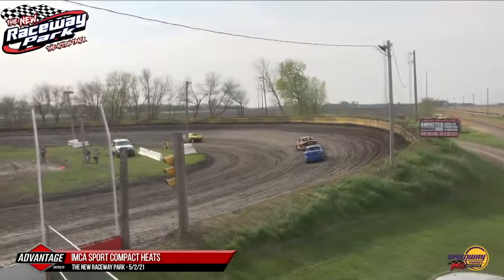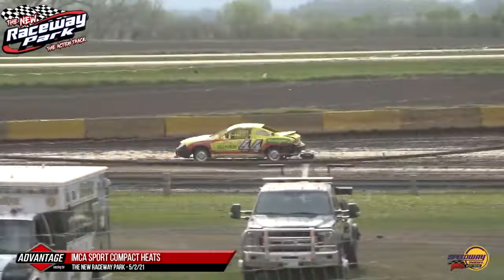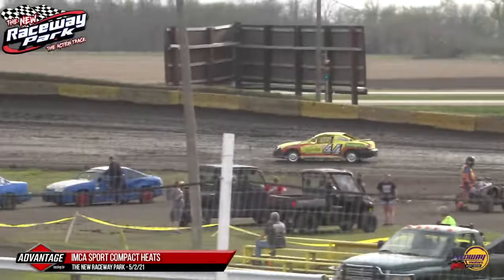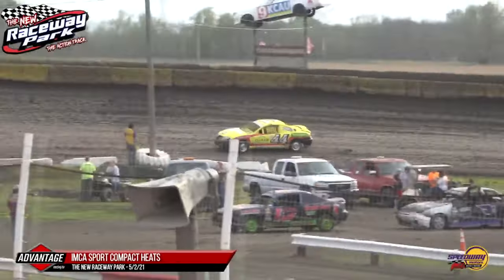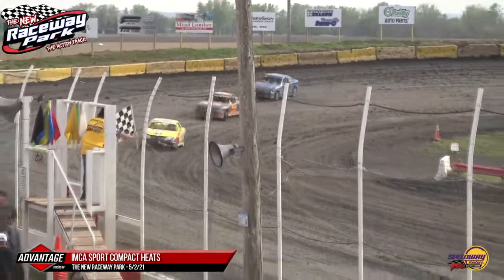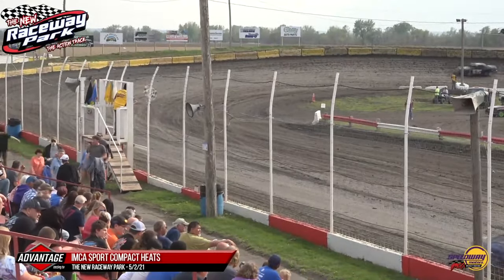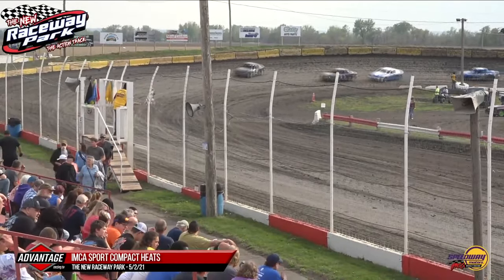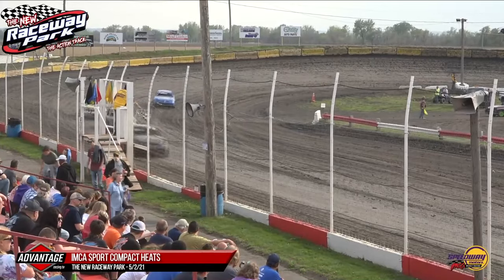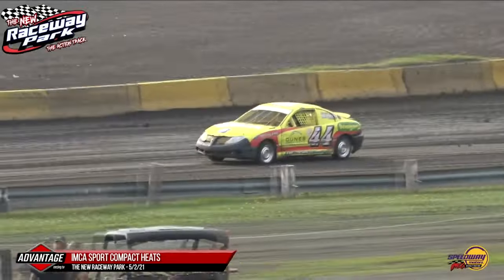Spencer Jans in second brings Connor Brown right with him, but then it's a huge gap back to the fourth, fifth, and sixth-place battle. Mike Vogt just tiptoeing through the tulips one last time — it's going to be Mike Vogt with the win! Spencer Jans second, third to Connor Brown. Fourth place goes to the 5A of Arturo Garcia, and Kyle Reed rounds out your top five.